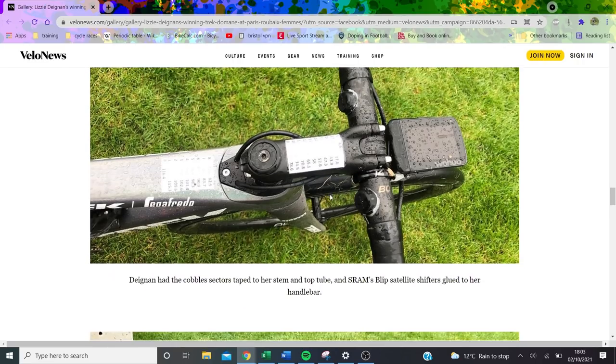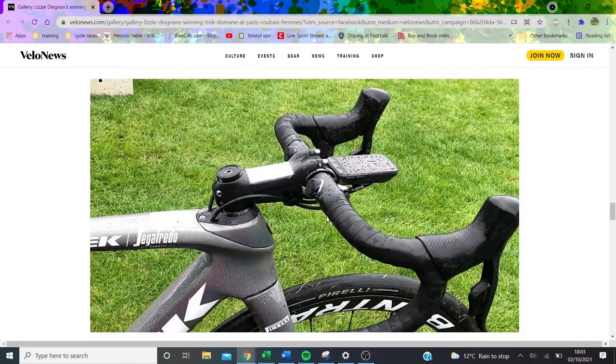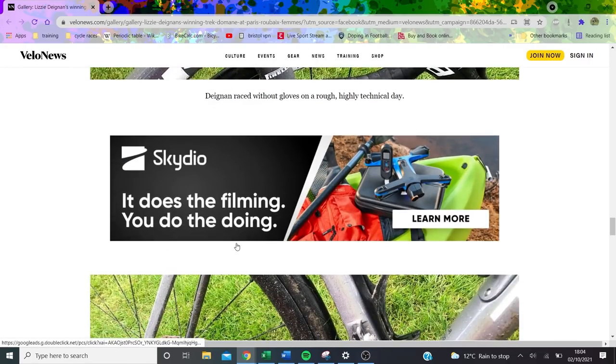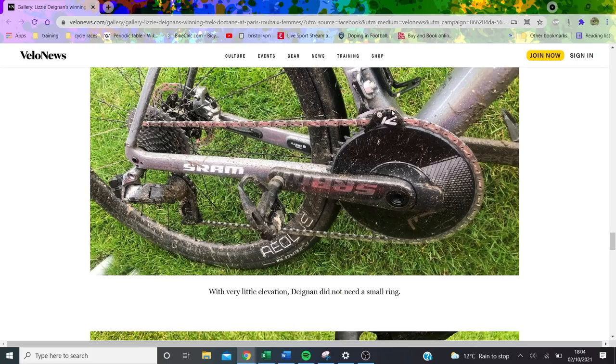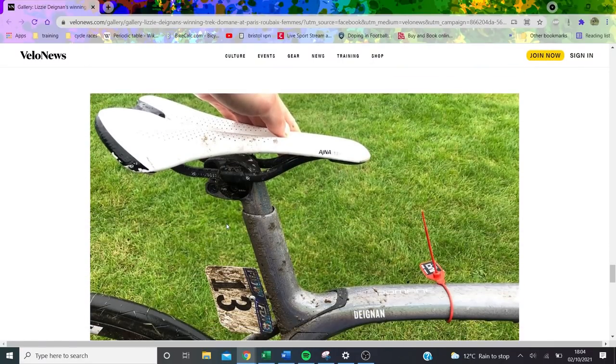GPS units really need to get on board with programmable route alerts — it must be a bit embarrassing for sponsors when riders have handwritten notes that look like they're from the 1960s. It seems so obvious to have a pop-up 5km before a cobbled sector. The drivetrain looked pretty muddy — I'm not sure if it was a wax chain, but if you're not on a wax chain at Roubaix I don't really understand that choice, though in very muddy conditions it may be less ideal.